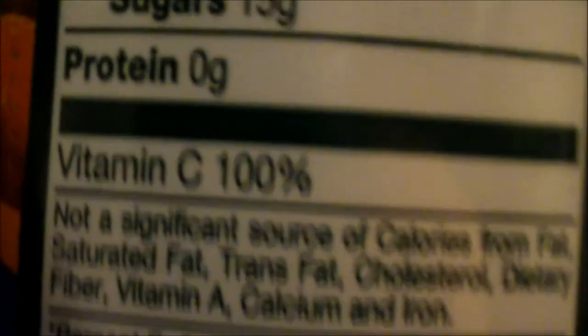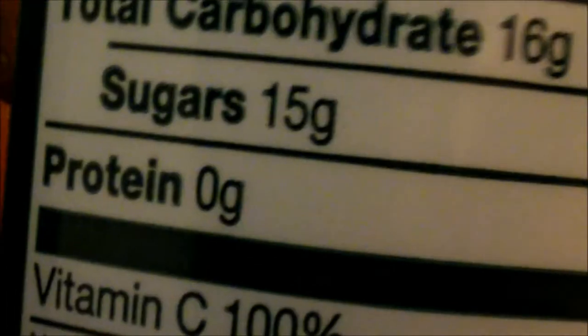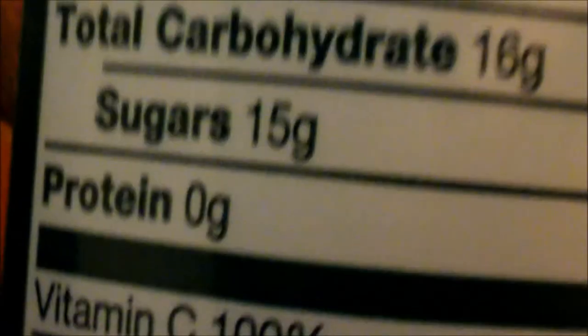Looks like a good product anyway. Here's some of what's in there. We all know it's like 100% vitamin C. There's some nice stuff in there too. They say corn syrup, but you don't have that high fructose stuff.